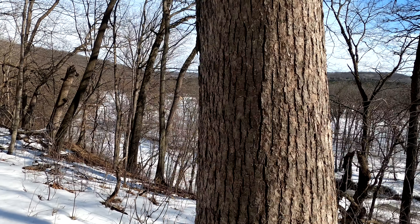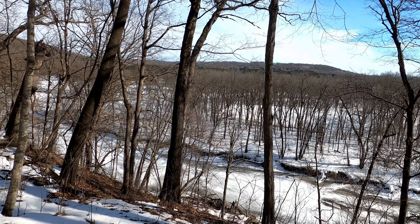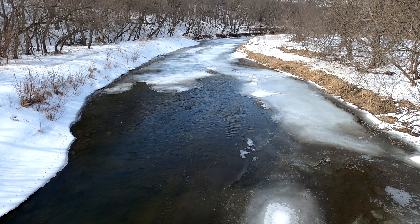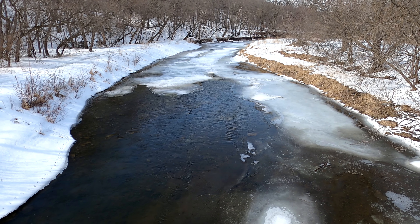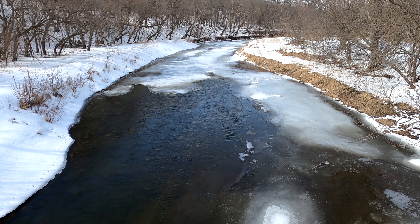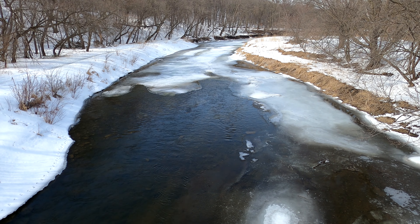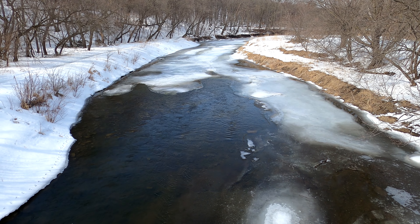The trail had two bridges, one in the beginning and one at the end. Both provide a really good view of the river as they loft you high over it for the span and only have a chain link fence on the side. Since we're in late winter, the river had a various degree of icing and it made for a really neat view.